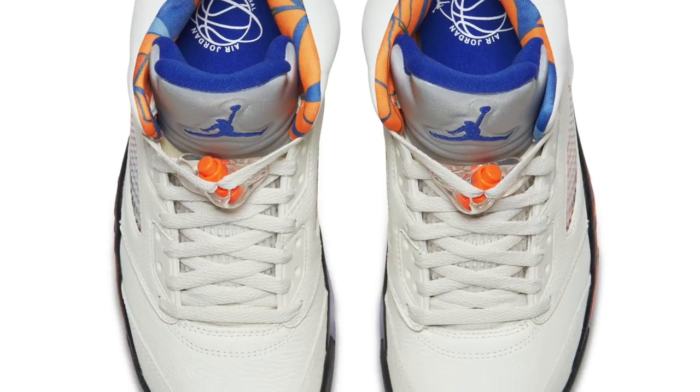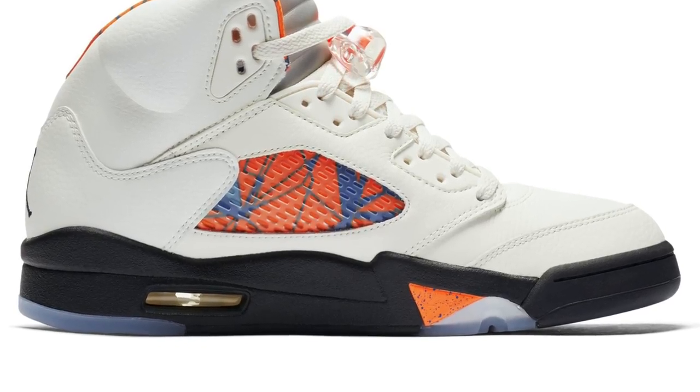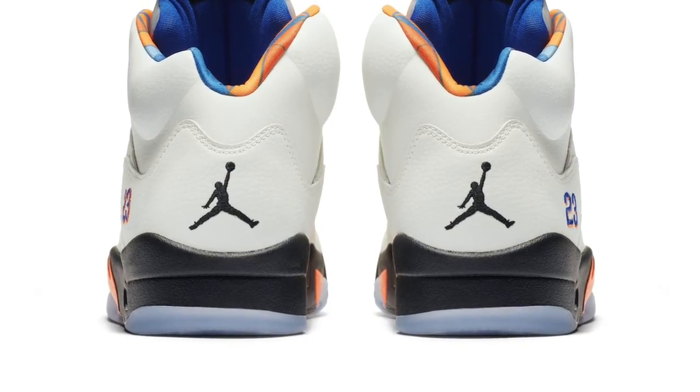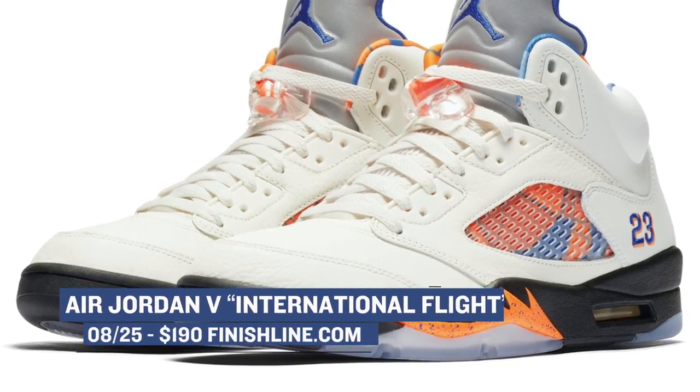Rounding out the releases this week is the Jordan 5 International. Jordan Brand has been showing a lot of love for Jordan's trips overseas, and this Air Jordan 5 celebrates his trip in 1990 to Barcelona for a local Spanish League opener. In that game, Jordan had 37 points. This pair is actually inspired by the street art of Barcelona, and as a final touch, they've actually translated the hang tag into Spanish, which is pretty cool. You can look for those at $190.